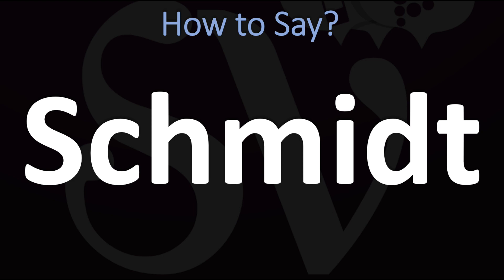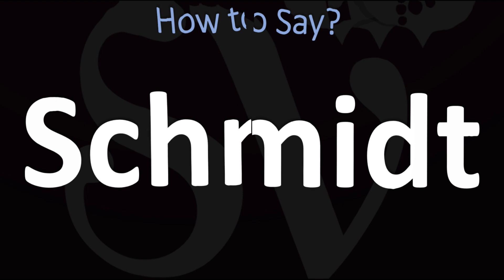This is a surname, a family name of German origin. How do you say it? Schmert. Pretty straightforward once you know. Schmert. And now you know.